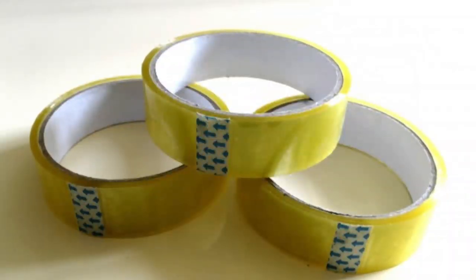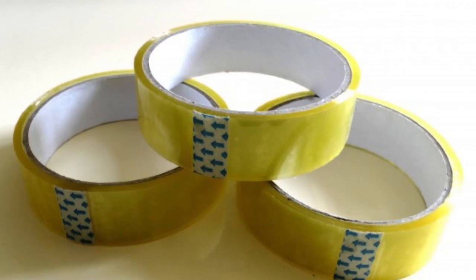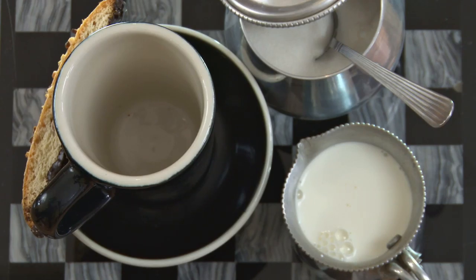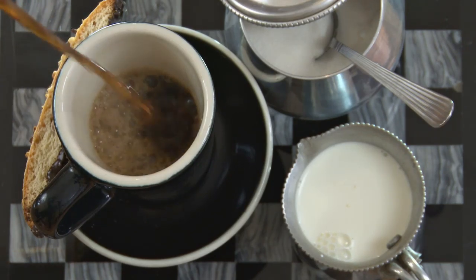12. Bread tab marker. Stick a bread tab on your tape roll to keep your spot. Use more than one for wide rolls. 13. Coffee cubes. Freeze coffee in an ice cube tray for iced coffee that won't taste like flavoured water.